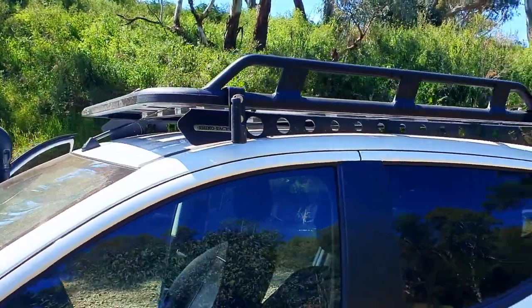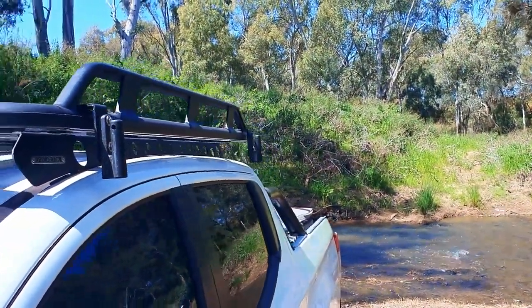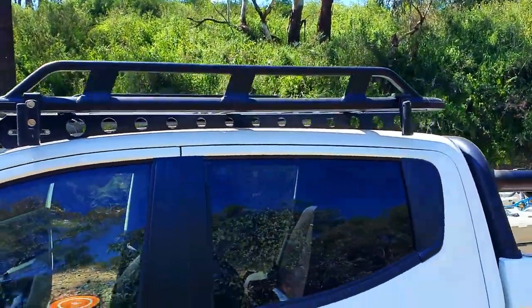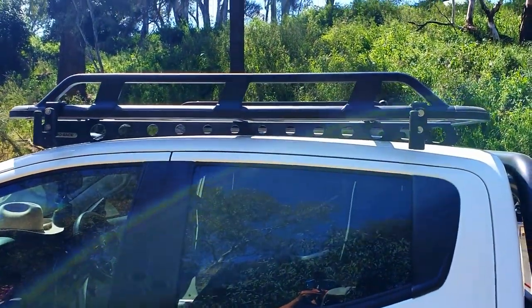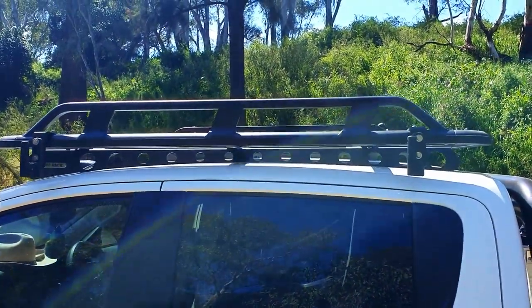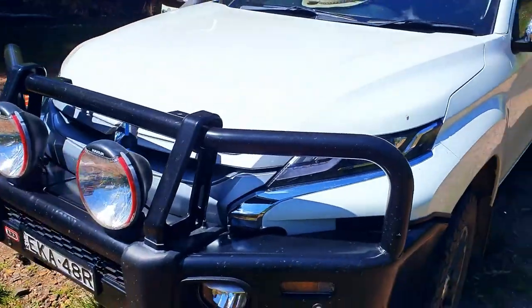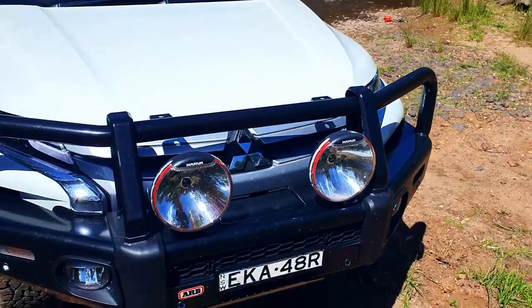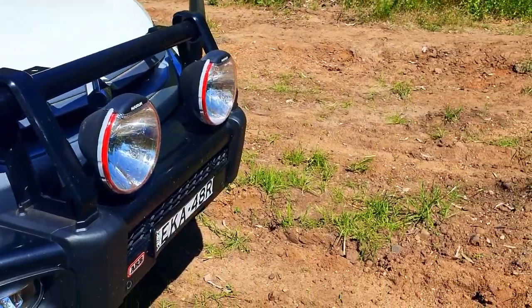We've just got that awning clip which you just slide your awning on — we've found it to be okay so far. The awning did catch wind when we were over the coast last and at that time it did blow up, but I suppose it all held up pretty well. We've just got your ARB Summit bull bar with Narva HID driving lights — they're just an old set I had, I didn't really feel the need to buy any new ones because they're bloody good.